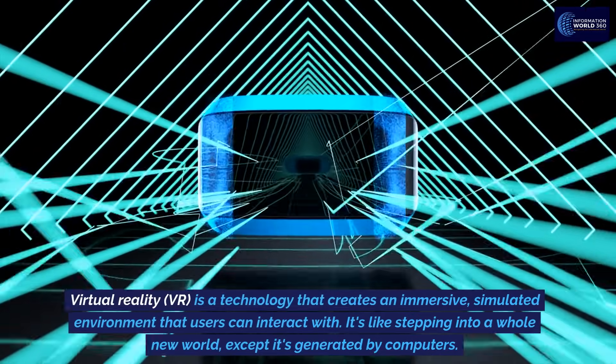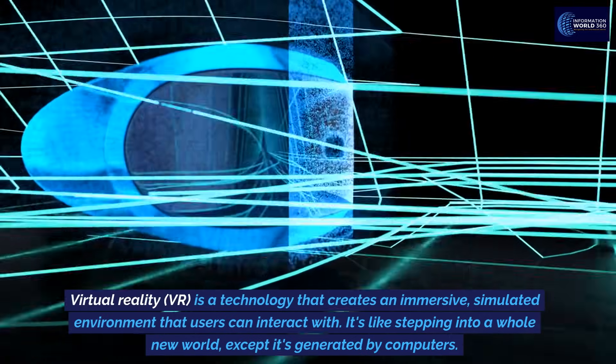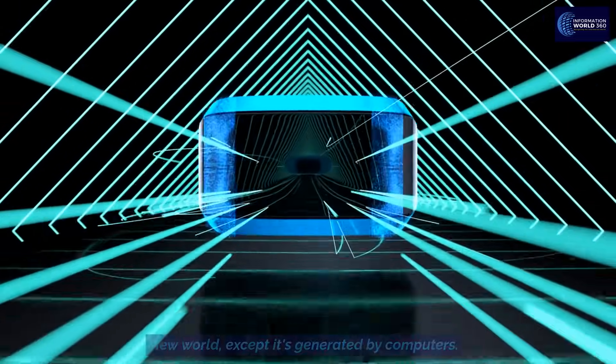Virtual Reality, or VR, is a technology that creates an immersive, simulated environment that users can interact with. It's like stepping into a whole new world, except it's generated by computers.